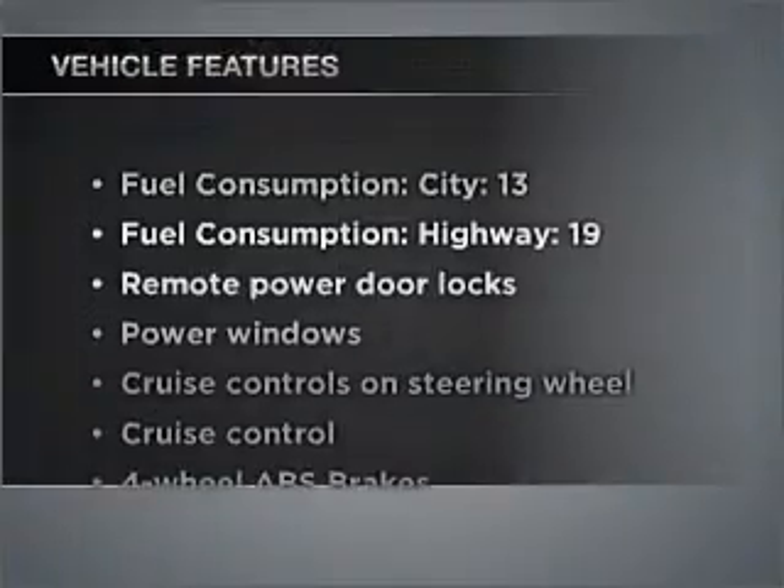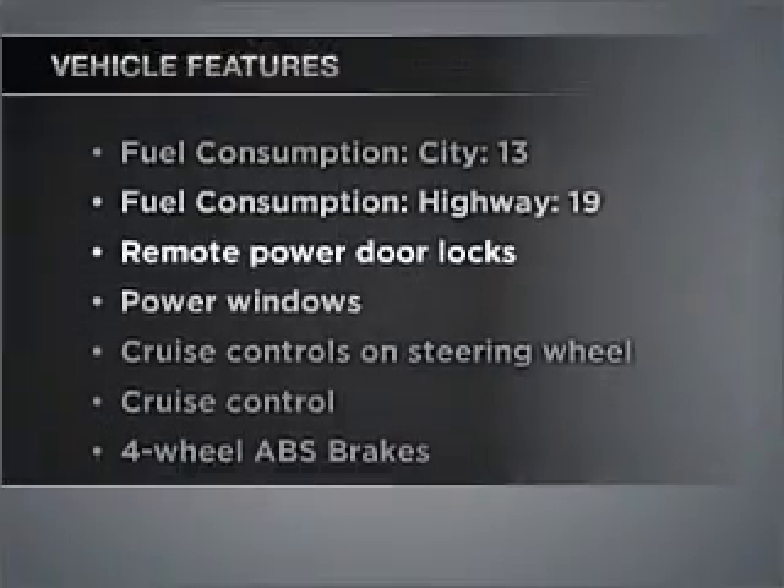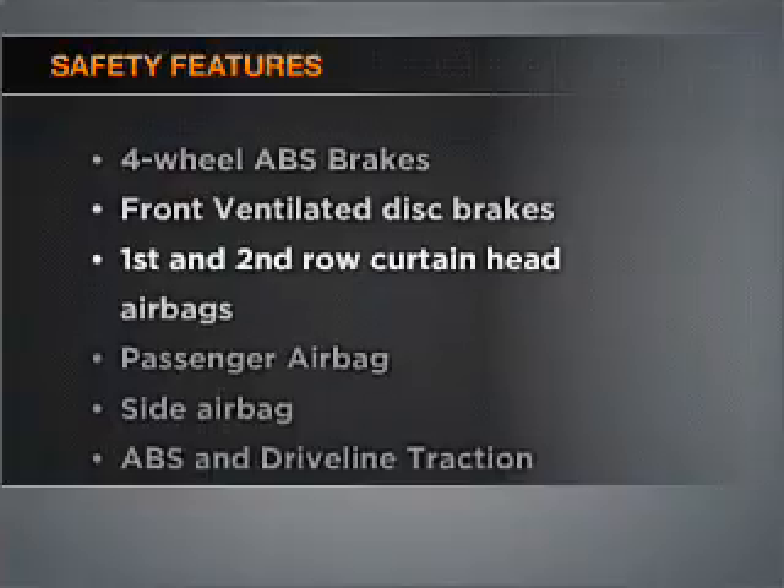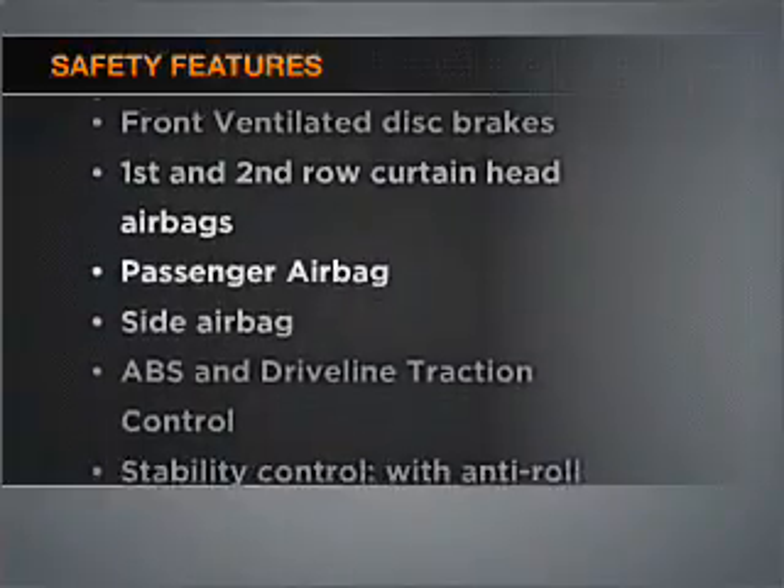Check out the list of features that this vehicle is equipped with. They are sure to add to your driving experience in this great ride. It's important to be able to trust the safety components of the vehicle you purchase. Our website offers more information on all of our vehicles. Call us today to start test driving.